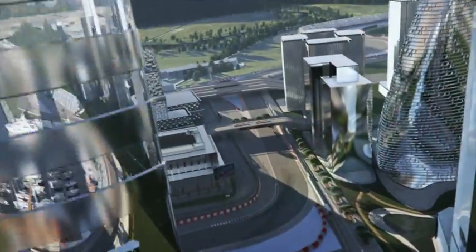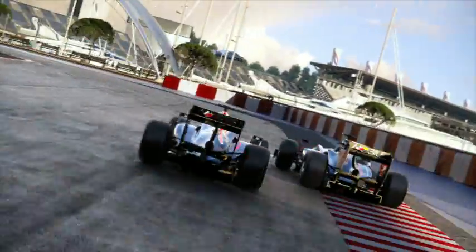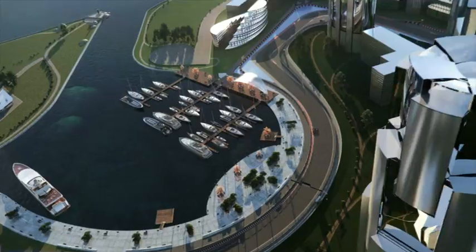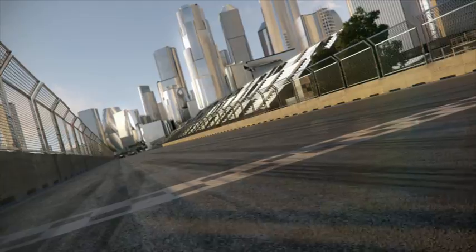After turn 12 begins the last section, designed as a city circuit. Down to the harbour — still very twisty. Hardly a breather to be had in Korea. Turn 17, a long right-hander — again you feel the g-forces pulling. One last little kink, and back to the start-finish line. And hopefully, with a good lap time.